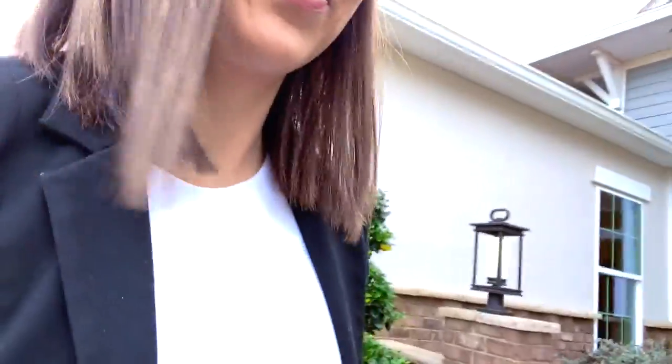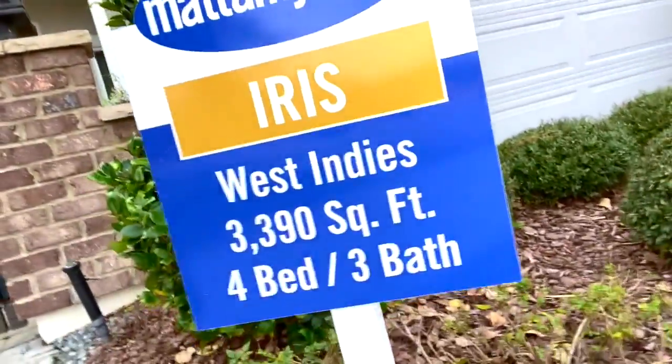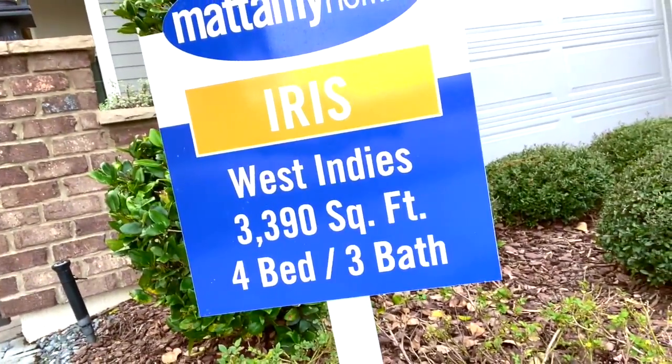What's up guys? My name is Kathleen Cornish with Heron Real Estate. I am in this adorable community of Rivertown visiting the model homes. As you can see, there are a bunch right behind me, but I'm about to give you a little tour of the Iris, which is a one-story home and has about 3,390 square feet. It's a four-bedroom and three-bath by Mattamy Homes, so let's go check it out.